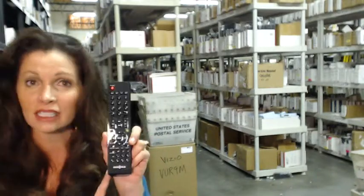Hi, I'm Keri with ElectronicAdventure.com, where we have over 300,000 remotes in our warehouse. So whatever remote control you need, whether it's this Insignia or something else, it will ship today or next business day.